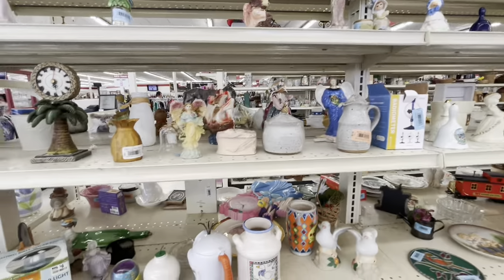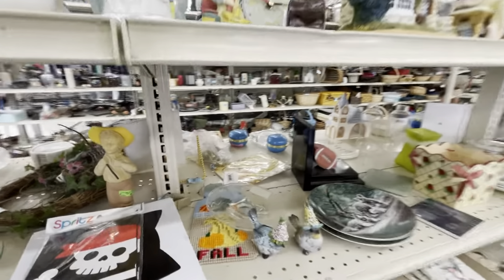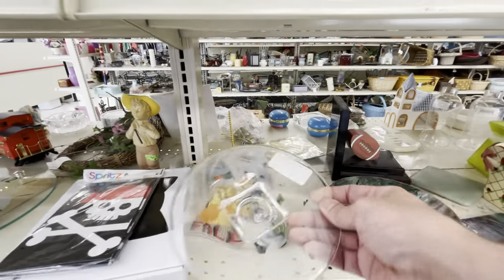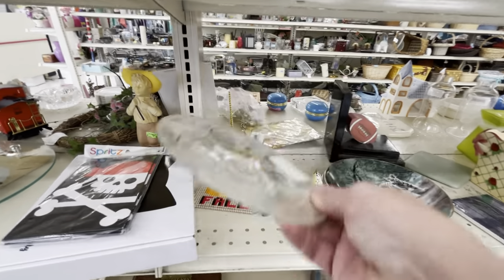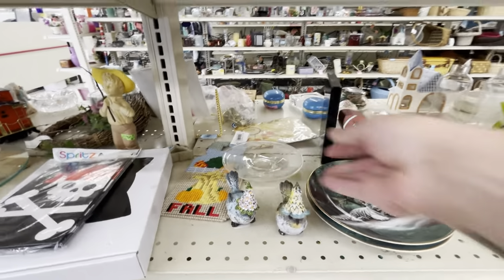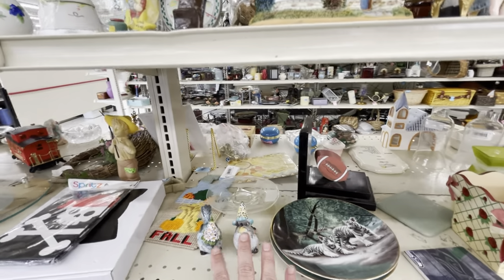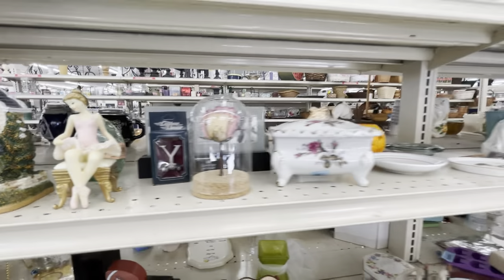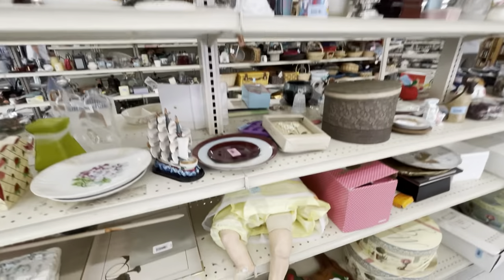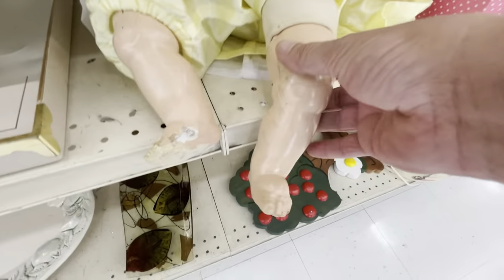Some fun glass here — I believe this is Hazel Atlas judging by the base. Not really big into etched glass but it's a really pretty piece. Looking around... there's some legs — what's behind that? Oh, modern stuff. And here's the legs that I've been talking about.